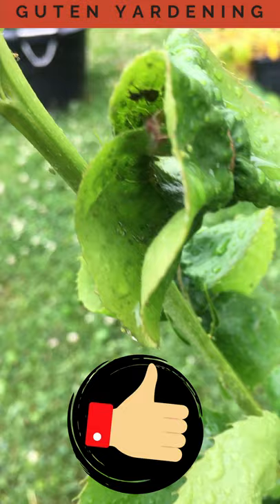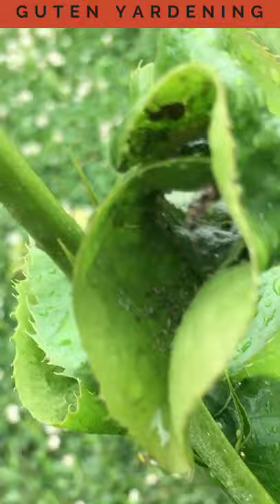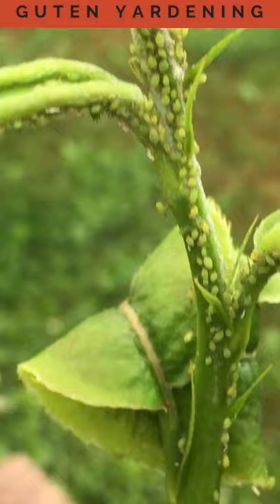What we're seeing here are ants farming aphids for something that they produce called honeydew, which is a sticky sap-like substance that the aphids create when they're feeding on our plants. And these ants just love to eat this.